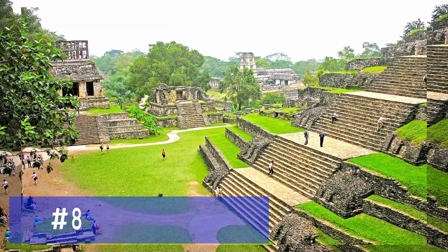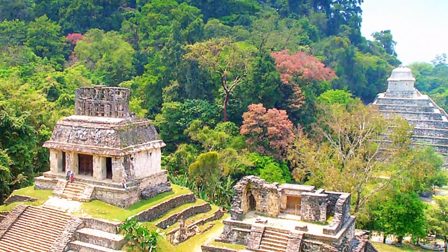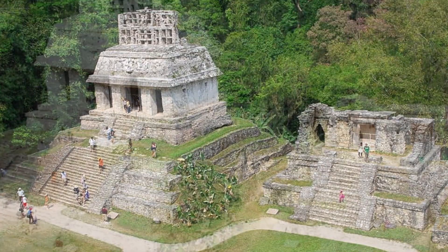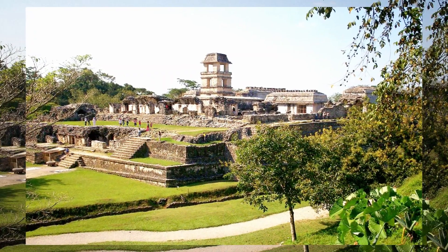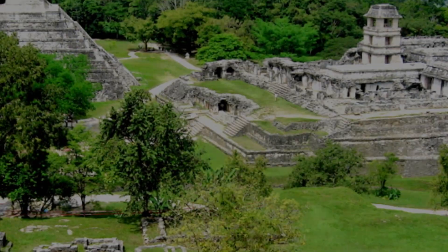Let's venture deep into the jungles of Chiapas to discover the ancient Mayan city of Palenque. This archaeological site is nestled amidst lush greenery and offers a glimpse into the grandeur of the Mayan civilization. Marvel at the well-preserved temples and pyramids, including the iconic Temple of the Inscriptions.